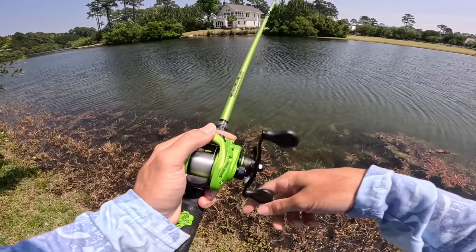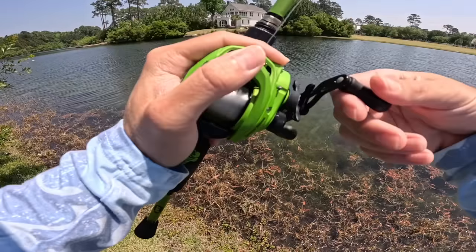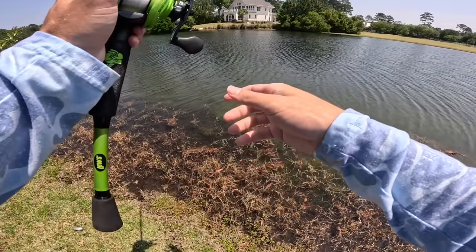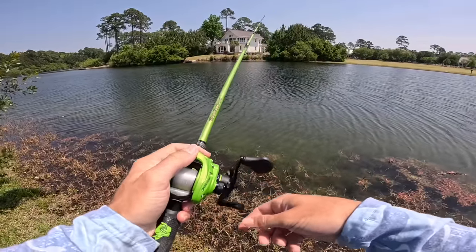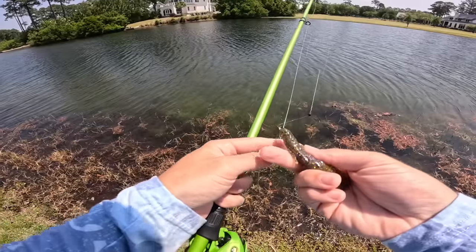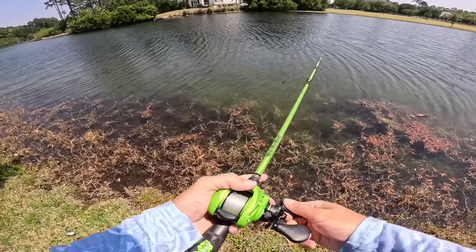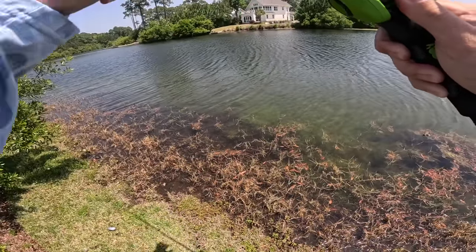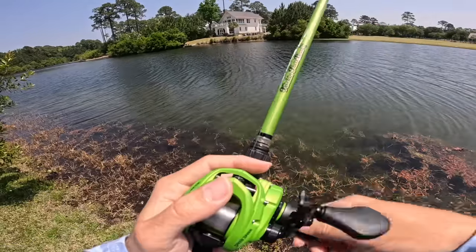We're going to make a few casts out there and see if we can find any of these fish in that deep little hole. I just got bit! Oh my gosh, I got bit dude, right away! I didn't mess up my crawl - that's good. First cast out there, that is crazy man.